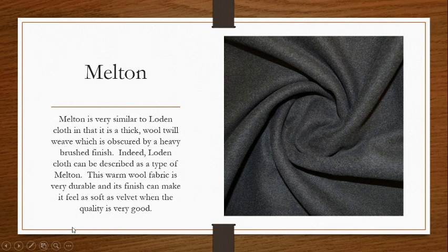Our next is Melton. These two are very similar — so much so that you can really call Lodencloth a type of Melton. Although Lodencloth tends to be specific and true Lodencloth should be made in Germany or Austria, Melton can really be made anywhere. It's similar because it's a thick woolen woven, always with a twill, and it's obscured by that heavy brushed finish. It is a very warm wool fabric and super durable, and its finish can really make it feel as soft as velvet. If you get a really nice high quality wool, weave it into this Melton, and brush it quite nicely — it's super soft and velvety.